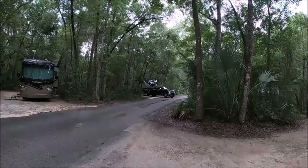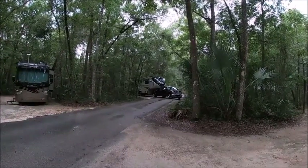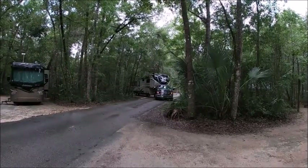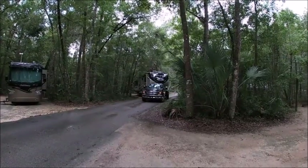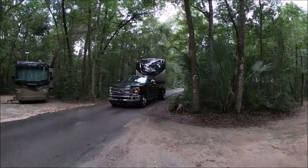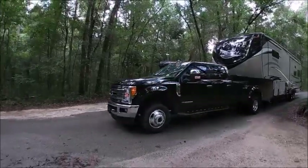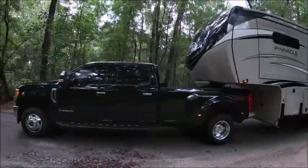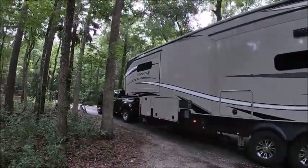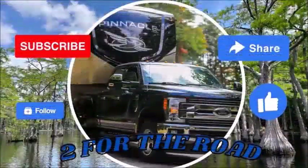It's going home day from Payne's Prairie in McCanopy, Florida. Thanks for watching — Two for the Road.